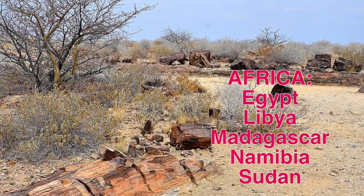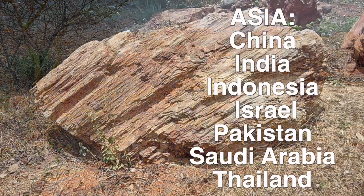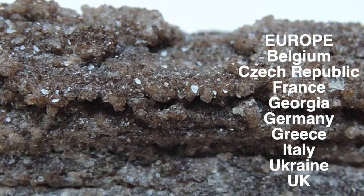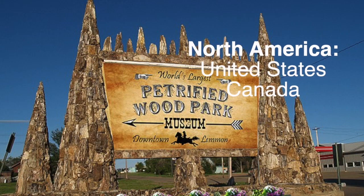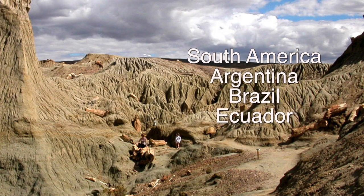In Africa, you can find petrified wood in Egypt, Libya, Madagascar, Namibia, and Sudan. In Asia: China, India, Indonesia, Israel, Pakistan, Saudi Arabia, and Thailand. In Australasia: New Zealand and Australia. In Europe: Belgium, the Czech Republic, France, Georgia, Germany, Greece, Italy, Ukraine, and the UK. In North America: the United States and Canada. In South America: Argentina, Brazil, and Ecuador — and Brazil, as we mentioned, has those very, very old petrified forests.